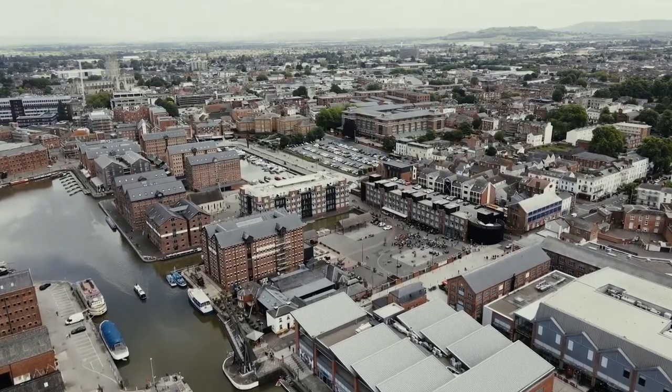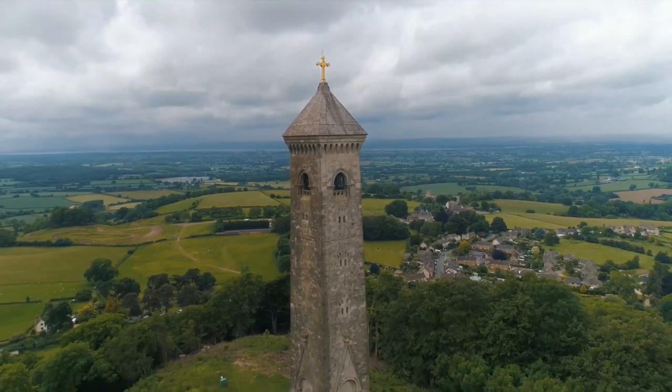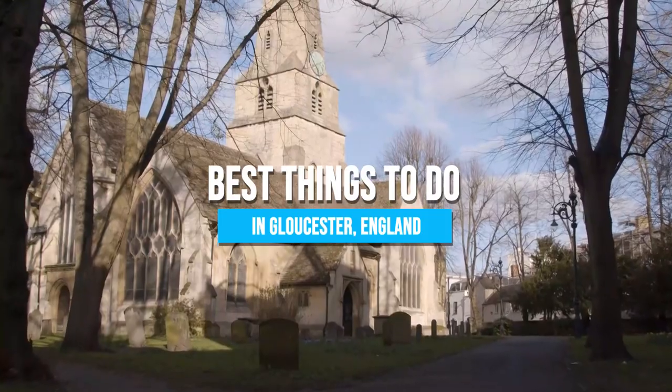Let the timeless beauty of Gloucester's historic docks, vibrant waterfront, and friendly atmosphere ignite your sense of wonder and provide a haven of tranquility in the heart of England. Here are the best things to do in Gloucester, England.